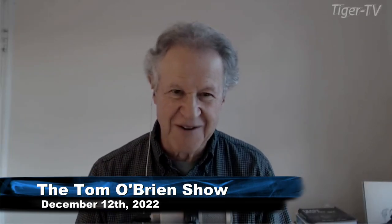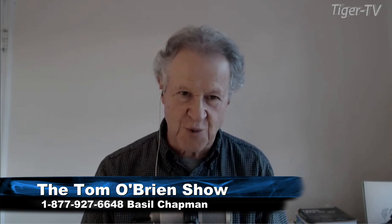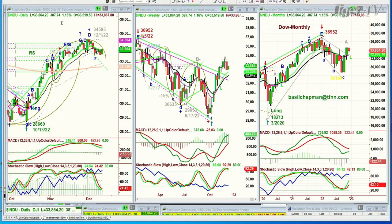Hi folks. Basil Trapp is sitting here for Tom O'Brien. My pleasure to be here. The Dow is up 387, making up more than the loss on Friday. That's really important because it is hugging the nine period exponential moving average. It's at 33,864.